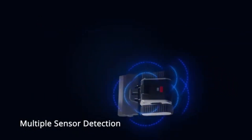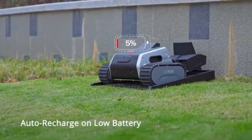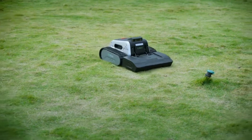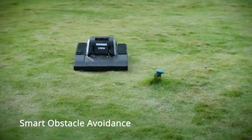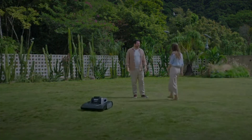Built for durability with a long-lasting battery, Lima One is more than just a robotic mower — it's your personal lawn care assistant. Your lawn will always look flawless and you won't have to lift a finger. Say goodbye to lawn care struggles and hello to effortless perfection with Lima One.